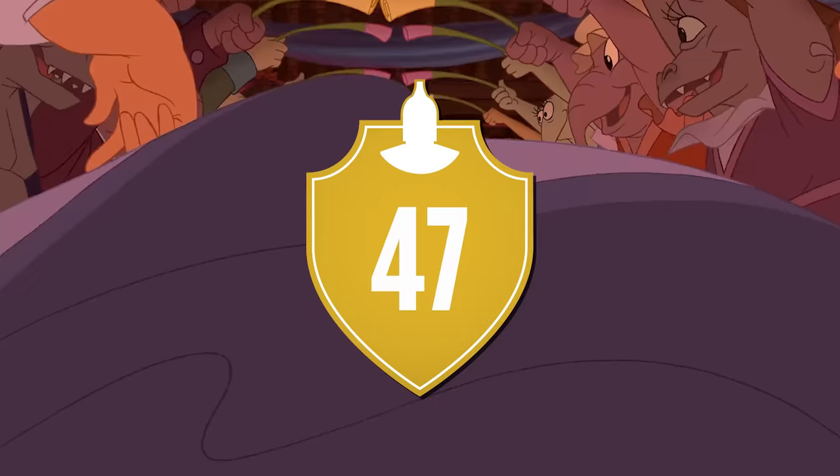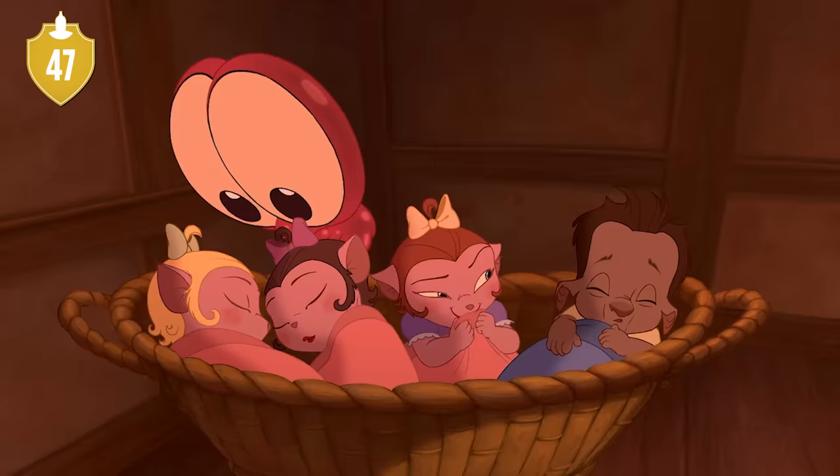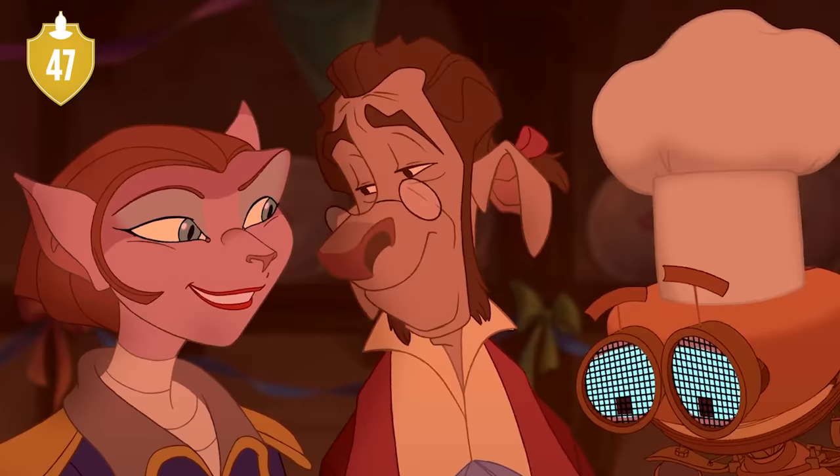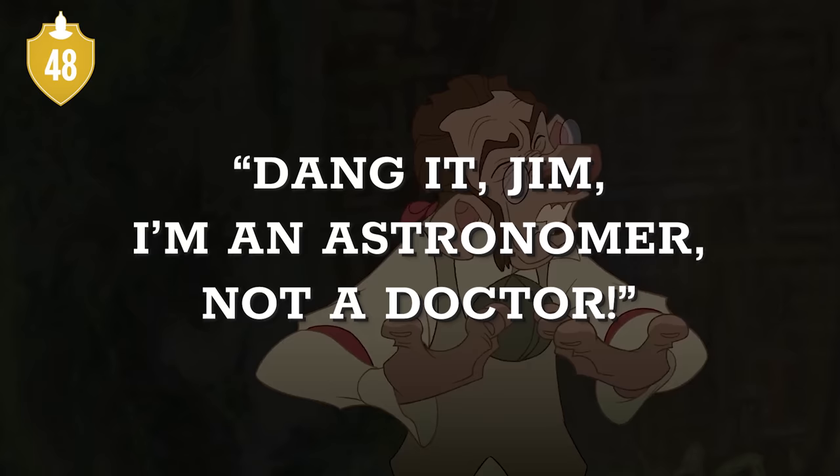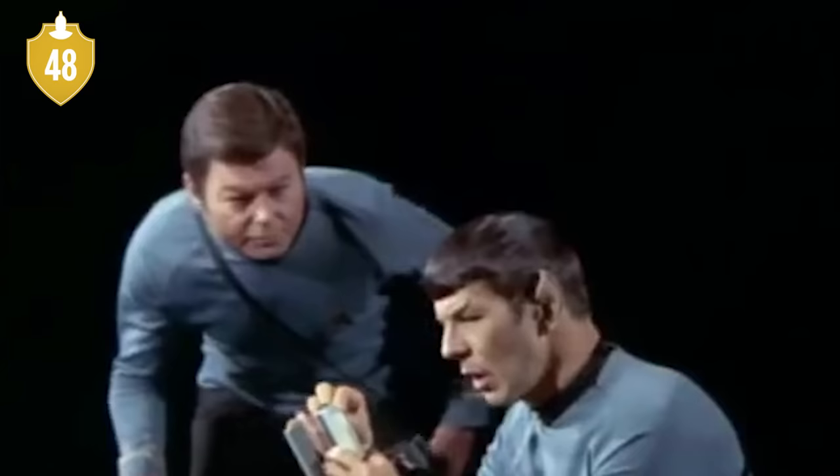Number 47. And just to make this whole thing more bizarre, Disney demanded that a line be cut explaining that it was Doppler who gave birth to the children. Number 48. Doppler saying, 'Dang it, Jim, I'm an astronomer, not a doctor,' is a nod to Star Trek, where the reverse of that phrase is frequently said by Leonard McCoy.